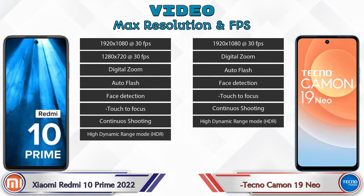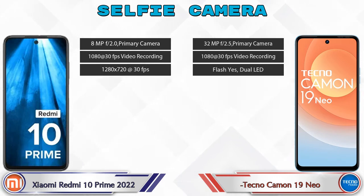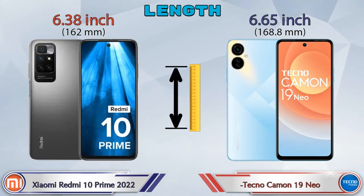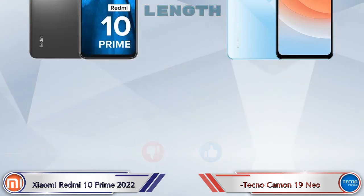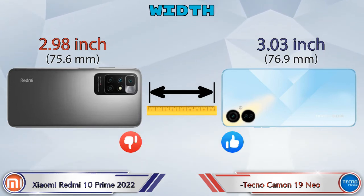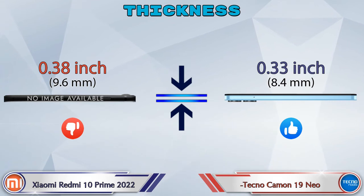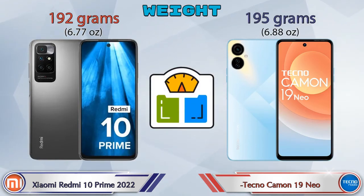Now let's talk about the front selfie camera — both phones have a single camera with three different features available. Checking dimensions: length of the 10 Prime 2022 is 6.38 inches and the Camon 19 Neo is 6.65 inches. Width: 10 Prime 2022 is 2.98 inches and Camon 19 Neo is 3.03 inches. Thickness: 10 Prime 2022 is 0.38 inches and Camon 19 Neo is 0.33 inches. Weight: 10 Prime 2022 is 192 grams and Camon 19 Neo is 195 grams.